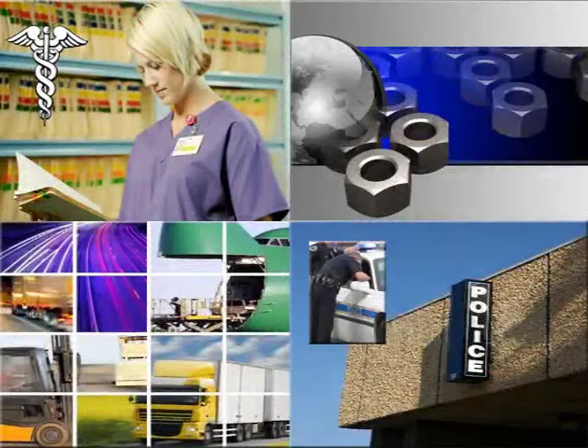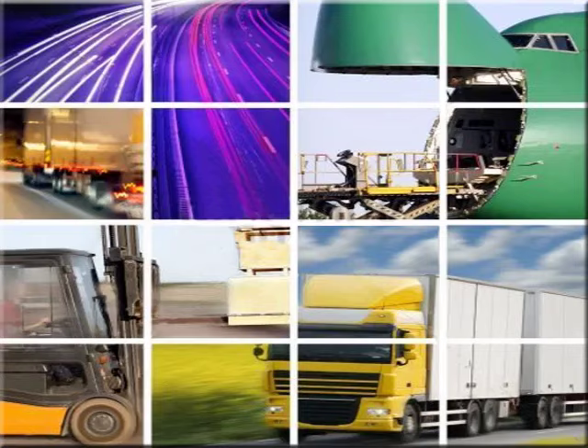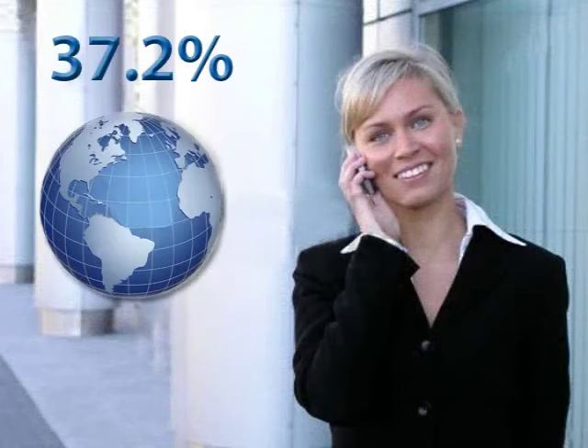Every business sector provides personnel with mobile technology — healthcare, manufacturing, transportation, and law enforcement, just to name a few. According to IDC Market Research, mobile workers represent 37.2% of the world's total workforce.